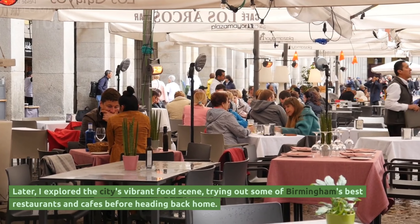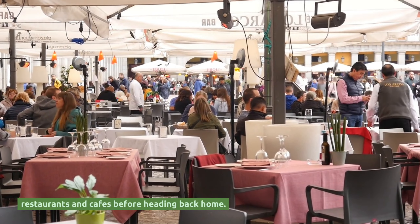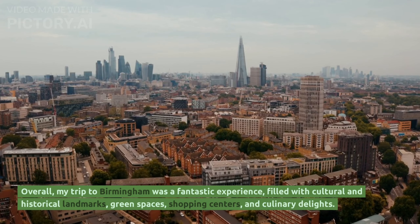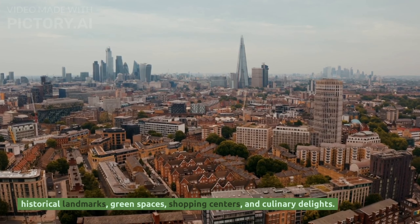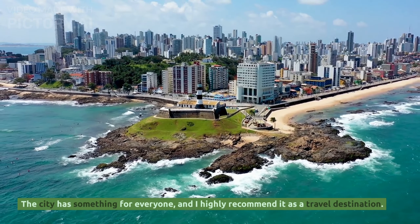Later, I explored the city's vibrant food scene, trying out some of Birmingham's best restaurants and cafes before heading back home. Overall, my trip to Birmingham was a fantastic experience, filled with cultural and historical landmarks, green spaces, shopping centres and culinary delights. The city has something for everyone, and I highly recommend it as a travel destination.